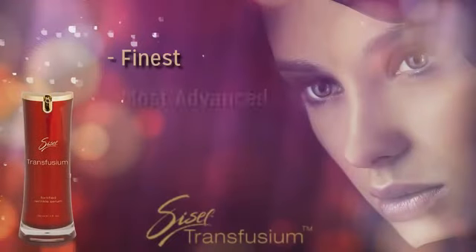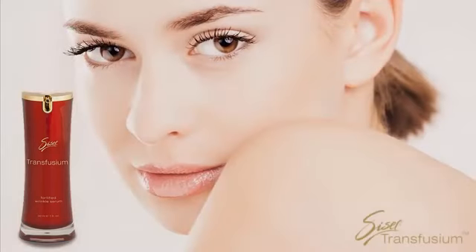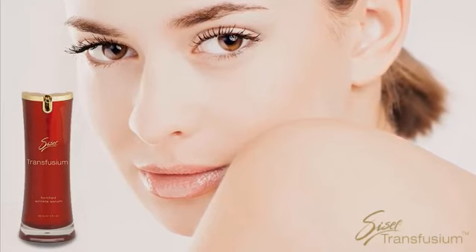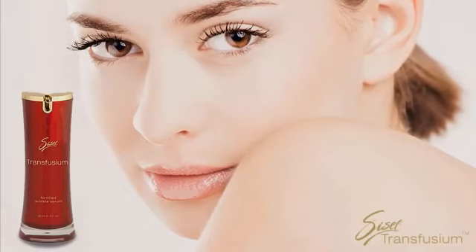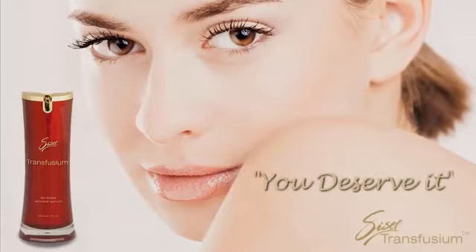Transfusium is loaded with the finest, most advanced anti-aging ingredients available today. Now consider all that you know about Transfusium and the remarkably modest price at which you can purchase it, and we think you can see how Sizzle is looking out for you by bringing you, quite simply, the best skin care products in the world. Order your Transfusium today. You deserve it.